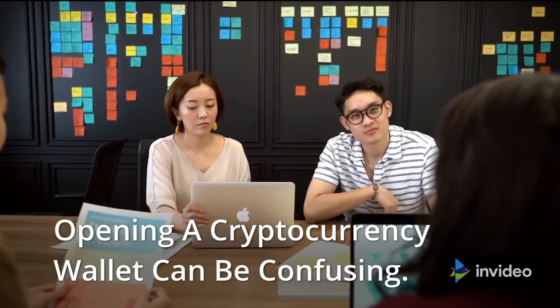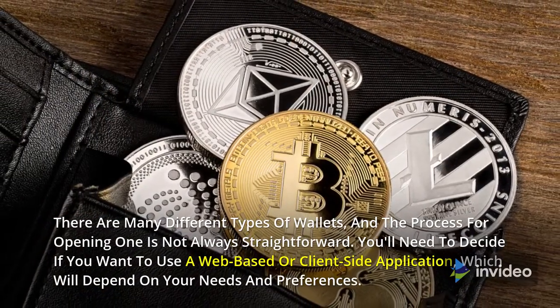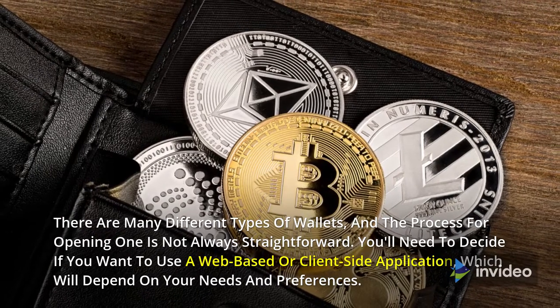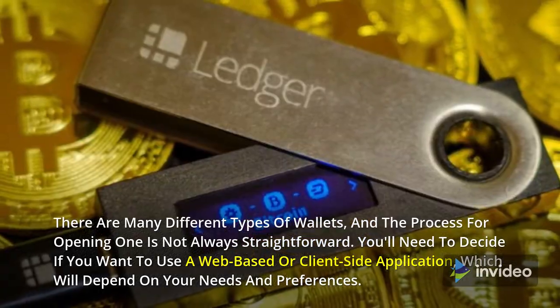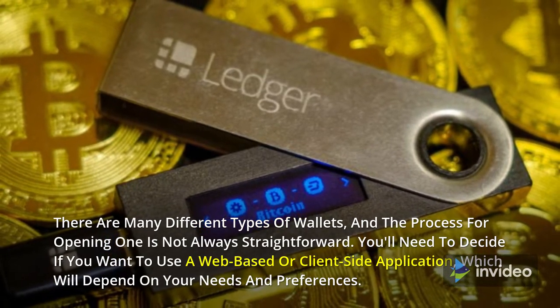Opening a cryptocurrency wallet can be confusing. There are many different types of wallets, and the process for opening one is not always straightforward. You'll need to decide if you want to use a web-based or client-side application, which will depend on your needs and preferences.